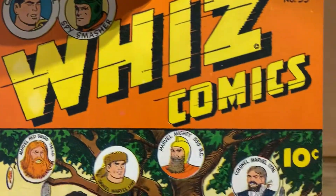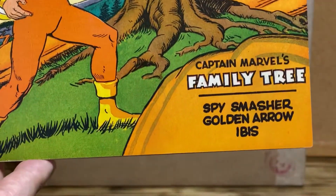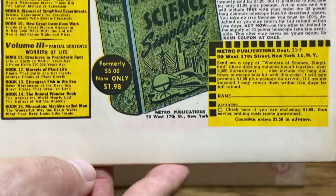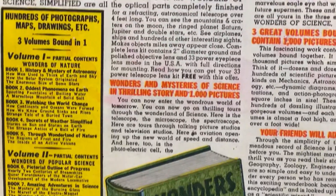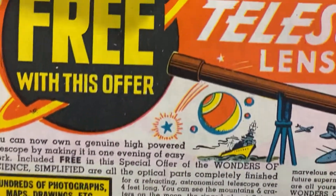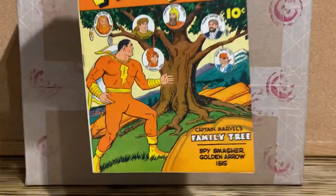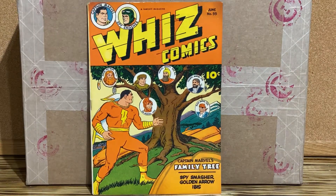I am going to clean and press it, and then submit it to CGC. I think this is going to do relatively well with the grading. There's no tape or any other problems that I see right off the bat, but I'll predict it after it is cleaned and pressed.